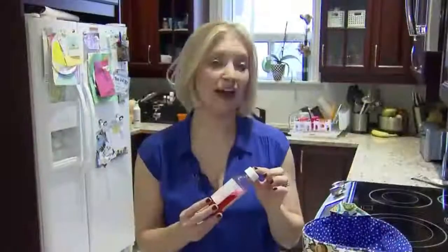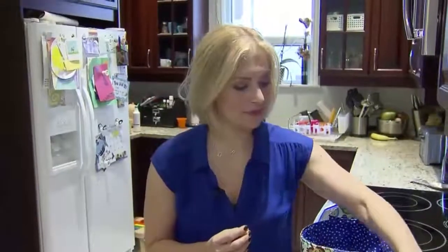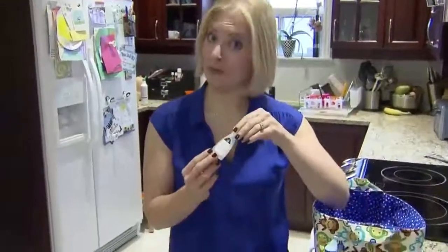I keep Benadryl or diphenhydramine around for hives and rashes. And pink eye drops for pink eye.